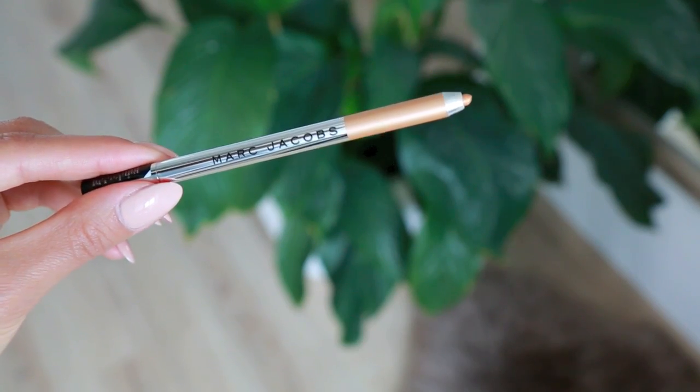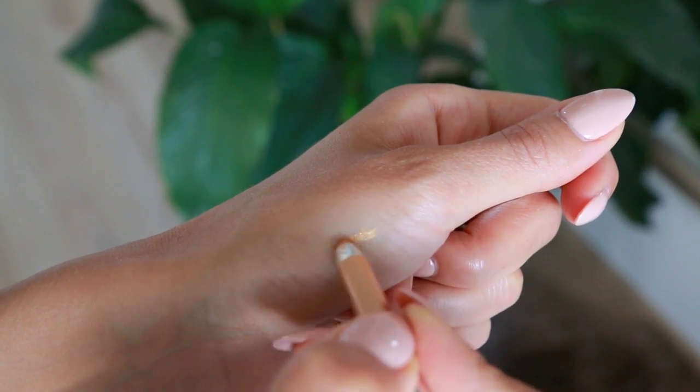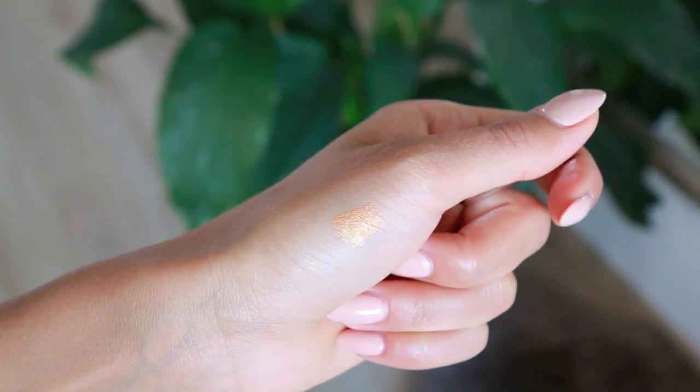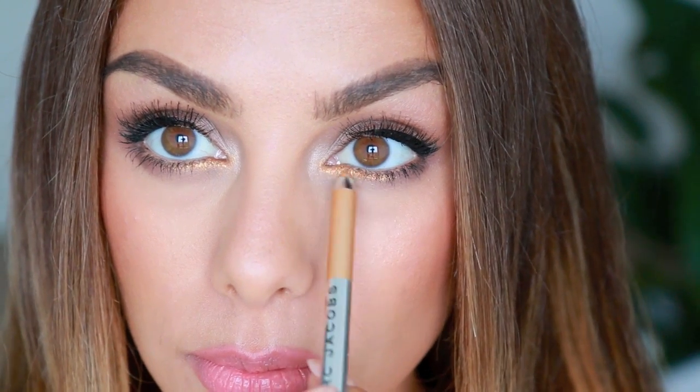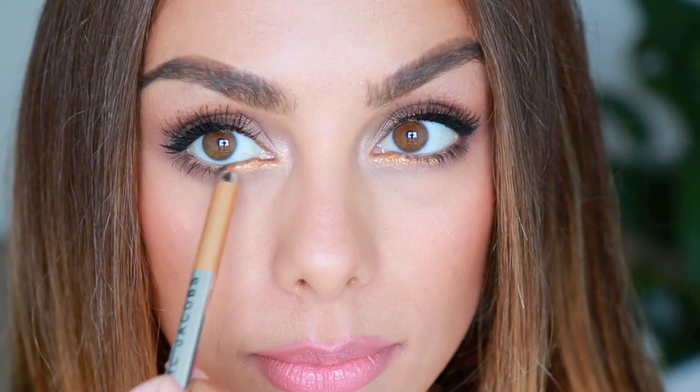The last makeup item I want to talk about is from Marc Jacobs — their gel crayon in the color Marigold. It's a really pretty gold eyeliner with a smooth gel consistency. I've been using this so often just in the inner part of my lower lash line, right in the center of the eye. I feel like it really adds to that bronzy, sun-kissed look and makes your eyes look sultry, glowy, bright, and awake.